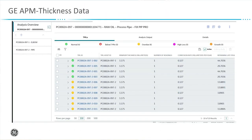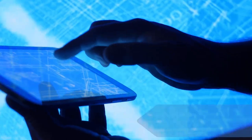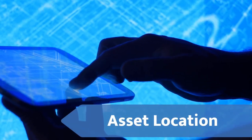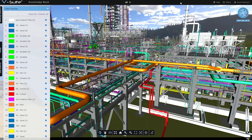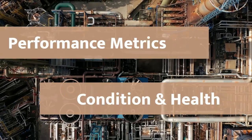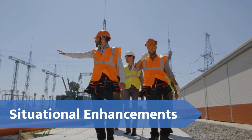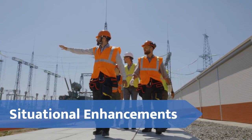VisionEyes is proud to extend the powerful capabilities of GE Digital's APM software by integrating 3D visualization to easily identify asset location, color-code performance metrics with associated condition and health, and provide situational enhancements to APM-generated recommendations and tasks.